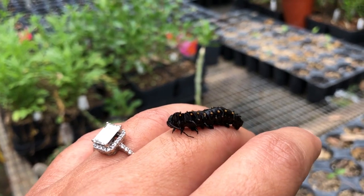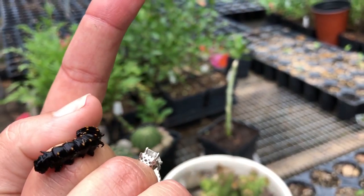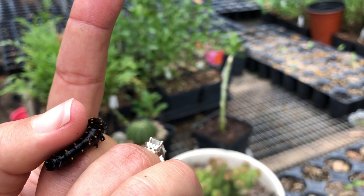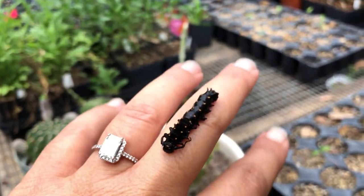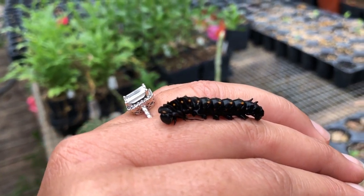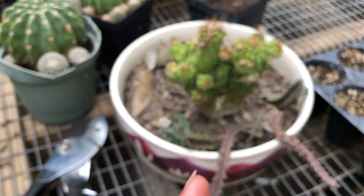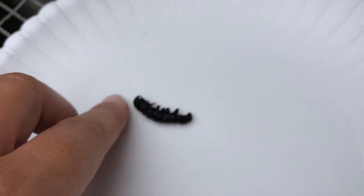I have some rain catchments and one that's open, and somehow it crawled off and fell in. They can easily drown. I don't know how long this one's been there — it was in the center so it could have been there for a little while.